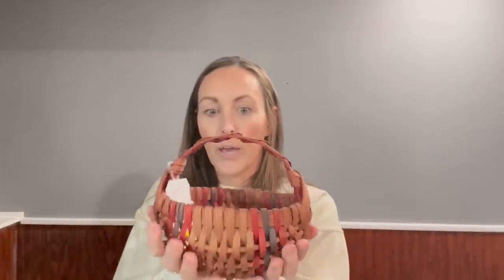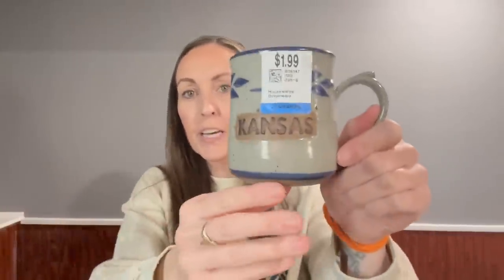Look at how beautiful — and that was $2.49. Next I found this — I'm obviously keeping this for myself. It is a Kansas pottery mug and it was only $1.99.